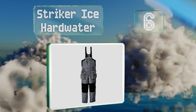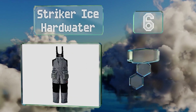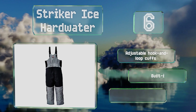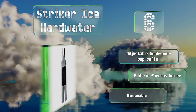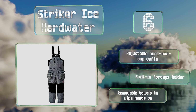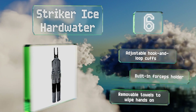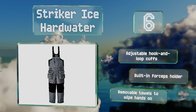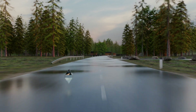Moving up our list to number 6, thanks to the company's patented Shore Float technology, the Striker Ice Hard Water can provide up to two hours of buoyancy if you fall through some ice or off a boat. They come in several sizes and can accommodate waists as big as 46 inches. These feature adjustable hook-and-loop cuffs, a built-in forceps holder, and removable towels to wipe your hands on.